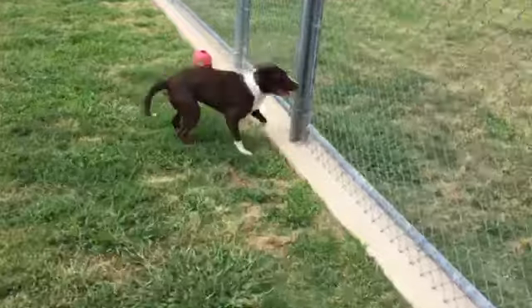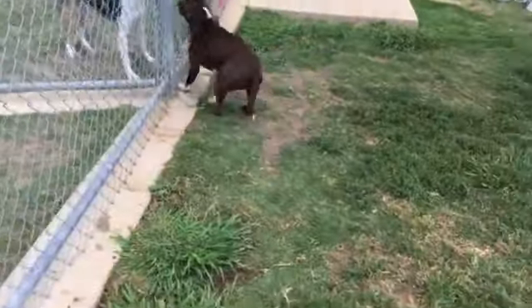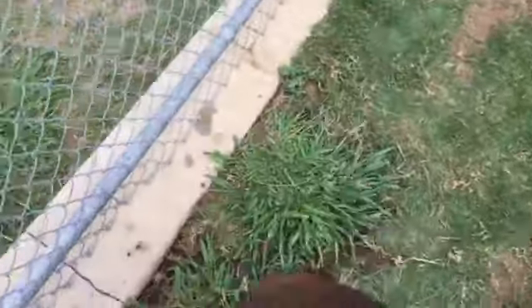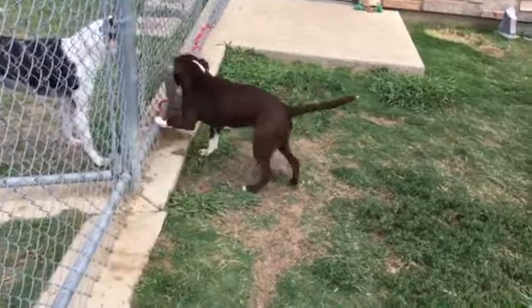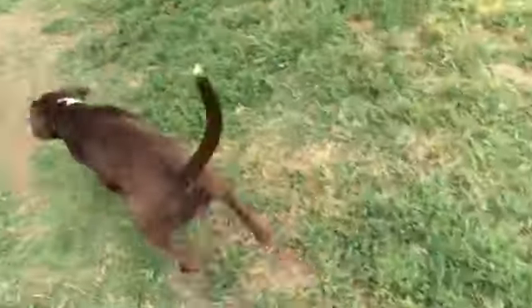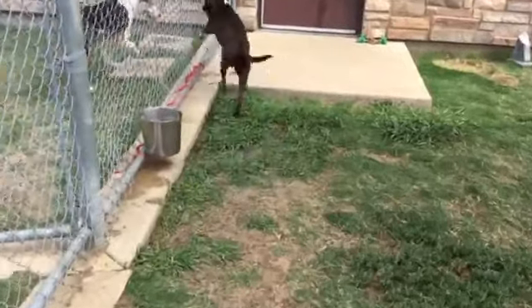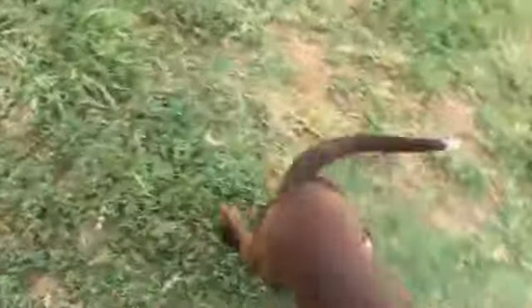Come see if Coco — this beautiful brown and white lab mix of sorts who loves other puppies apparently — would be a good fit for you and your family here at the Irving Animal Shelter, located at 4140 Valley View Lane, Irving, Texas. Come see if Coco is the one for you. A little energetic, a little happy. Irving Animal Shelter, come check it out!